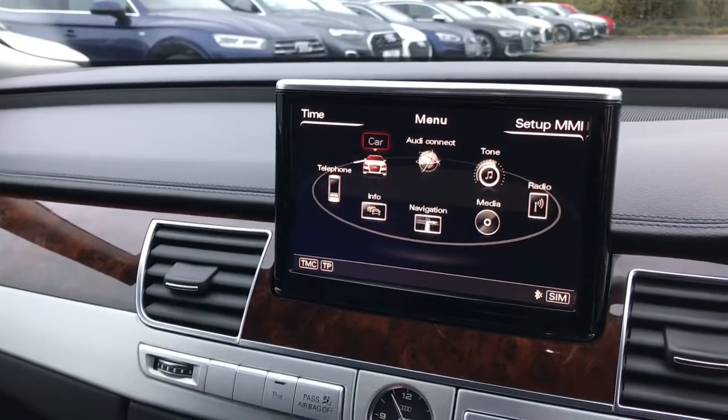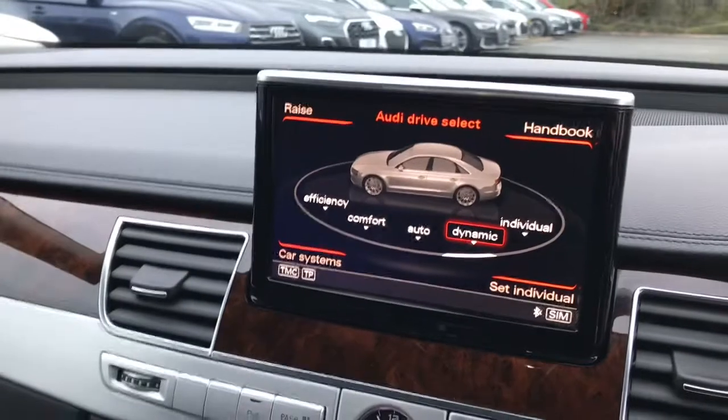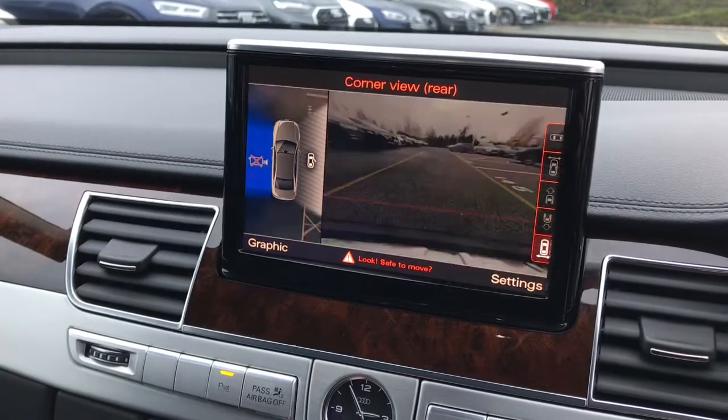All the car's MMI interface, Audi drive select, and parking systems plus, which features the front, rear and side reversing cameras, which makes manoeuvring this vehicle really easy.